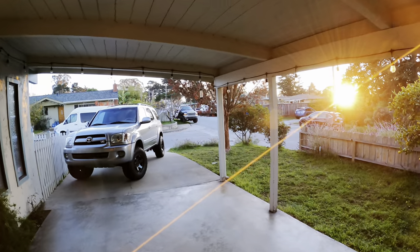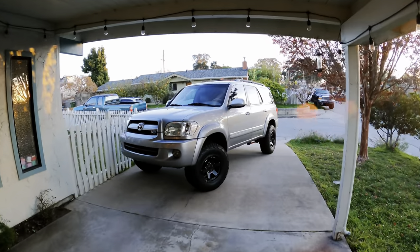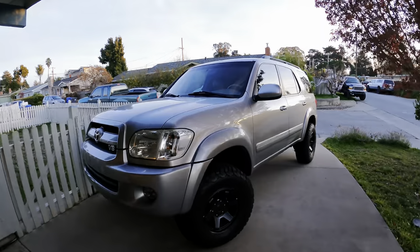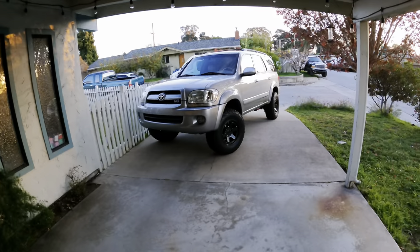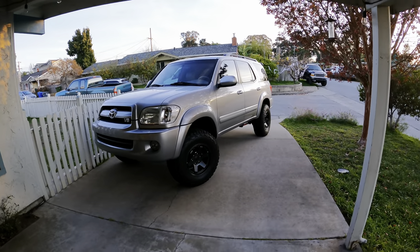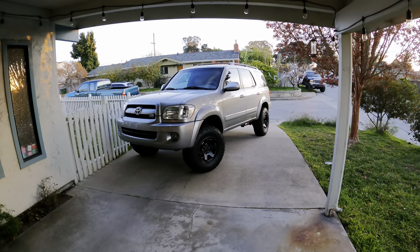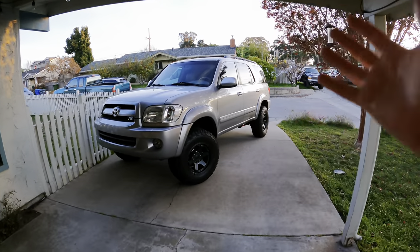It took about 10 minutes to pull the Sequoia out of the driveway and blow all the metal shrapnel off the driveway from drilling those holes. The sun has almost departed for the day, but we get just one last moment to admire our work right here. That skid plate is from Skid Row Off-Road — go ahead and check out their website. They have skid plates for a bunch of different products, and the installation was super easy. The quality — I've got nothing but good things to say about that company and their products.